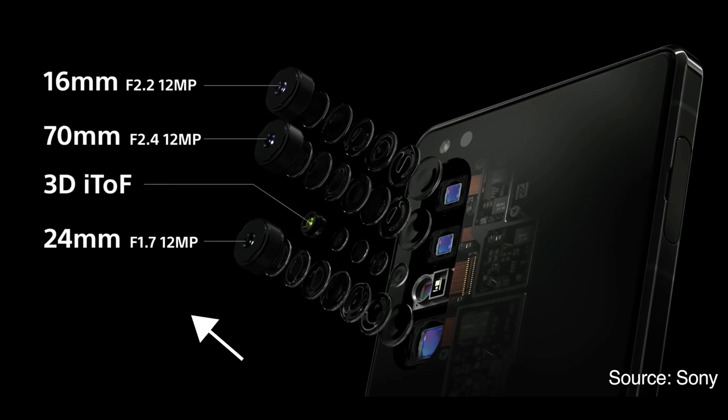I've already done a number of videos on the Xperia 1 Mark II, so I won't go into too much technical detail — I'll link those below. But let's start with a quick overview of the camera systems themselves. The Sony has three 12-megapixel cameras: a main wide-angle 24mm F1.7 lens, a super-wide 16mm F2.2 lens, and a telephoto 70mm F2.4 lens. It also has a time-of-flight sensor for fast, accurate continuous shooting and eye autofocus.